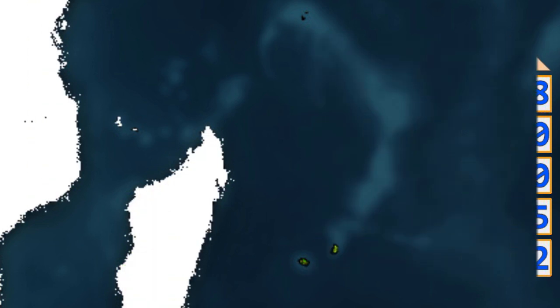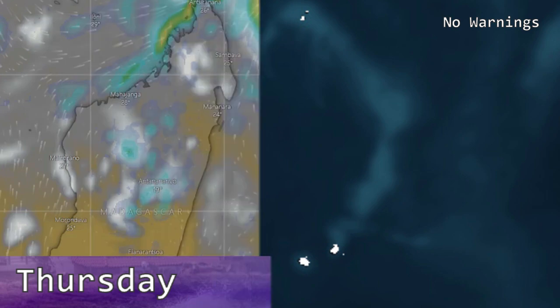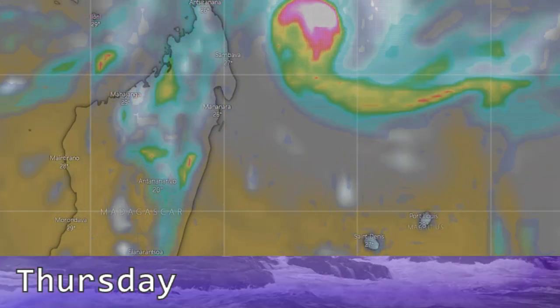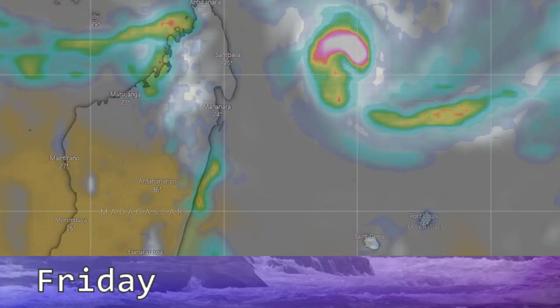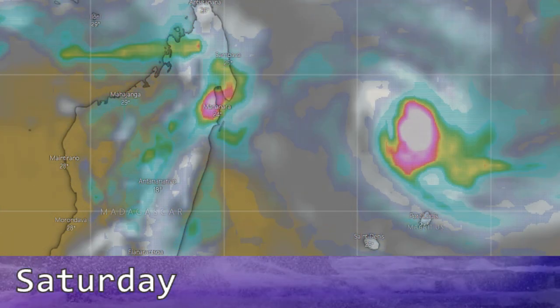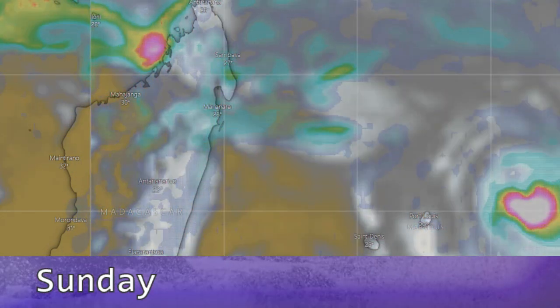No watches or warnings are in effect at this time, although that is expected to change as the storm continues to move, as land areas such as Port Louis could get impacted. Looking at the models, precipitation shows the storm moving southward on a general track, and it looks like the storm is going to move out of the picture within the next couple of days.